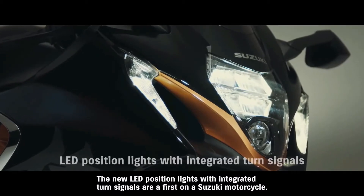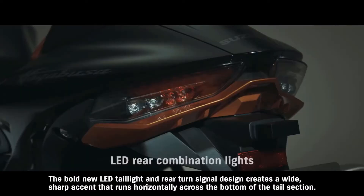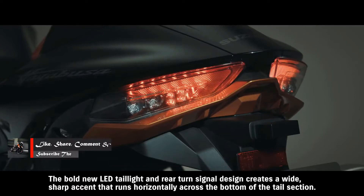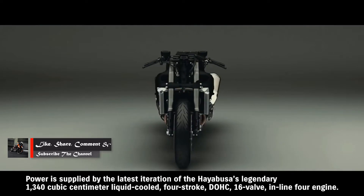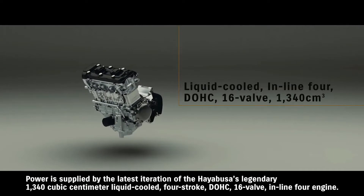The new LED position lights with integrated turn signals are a first on a Suzuki motorcycle. The bold new LED taillight and rear turn signal design creates a wide, sharp accent. The engine is a 340 cubic centimeter liquid-cooled four-stroke DOHC 16-valve inline-four.